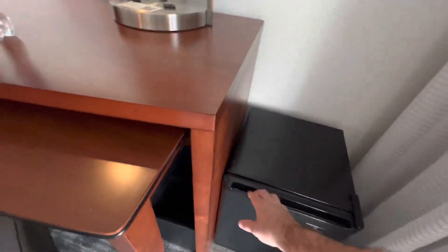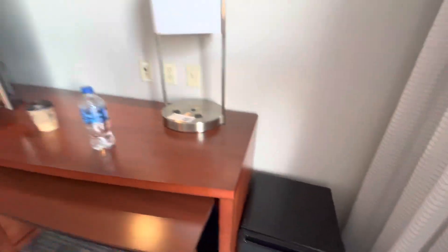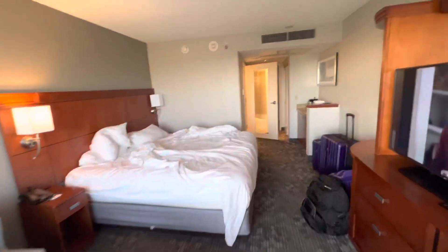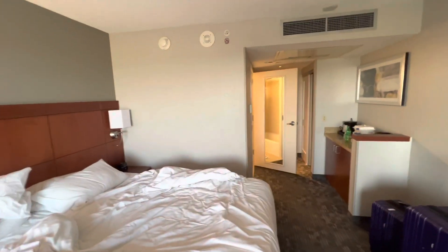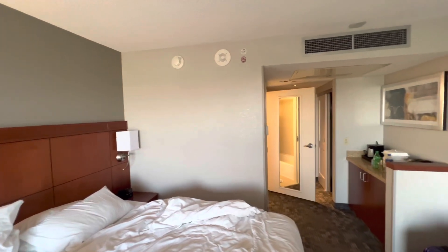There's a little refrigerator, and you've got all the basics you need. Just wanted to show you what the Courtyard by Marriott Miami Airport looks like — y'all have a great day.